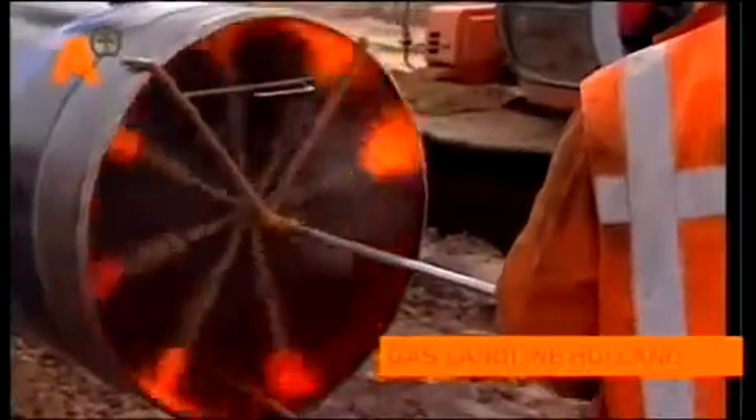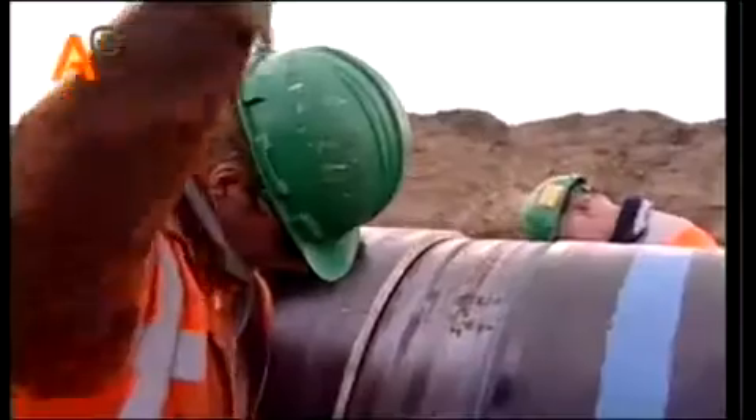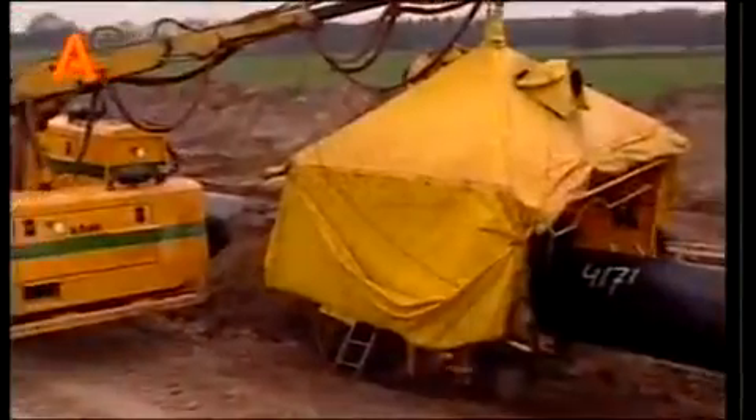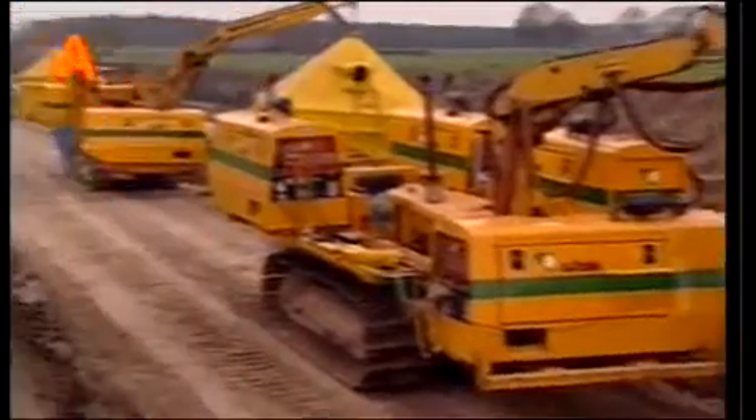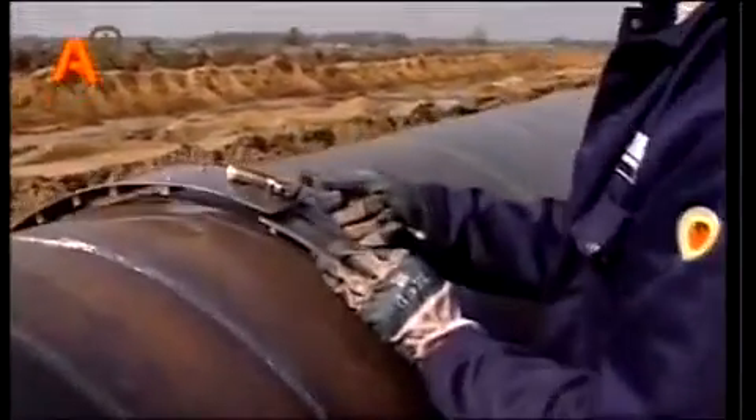The RotoScan inspection system can also be used onshore for the inspection of welds. Here, a gas pipeline is being laid. The RotoScan equipment, built into a four-wheel drive truck, is fully self-supporting and can be used almost anywhere.